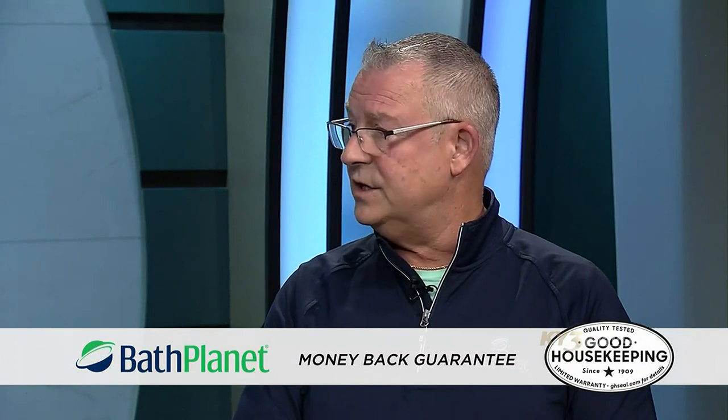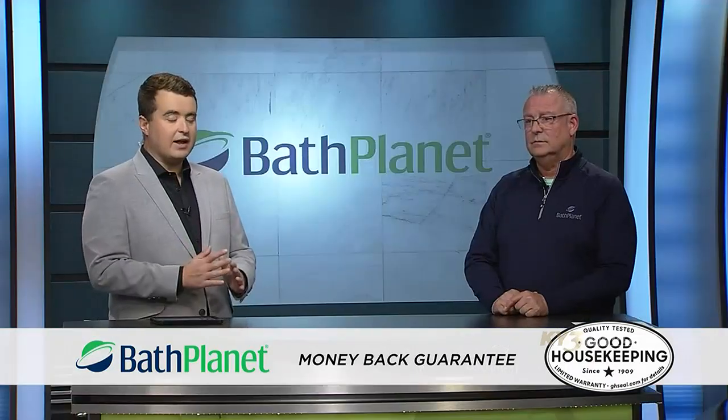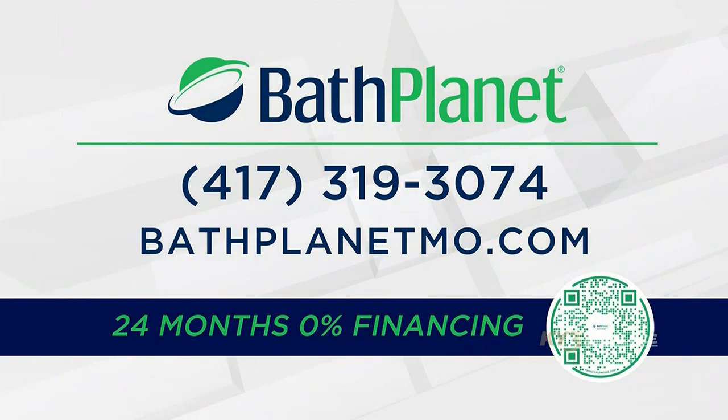Why do people turn to Bath Planet Missouri for their bathroom needs? It comes down to five key points: we manufacture all of our own product here in the United States, we sell our own product, we warranty it for life, and we install it with our factory-trained installation team. What really sets us apart is we are backed by Good Housekeeping — they've been a business partner with us since 2011, which gives our customers a 100% money-back guarantee. If you would like your bathroom to look as beautiful as the one we saw today, we'll put information on your screen so you can get in touch with Jim and his team.